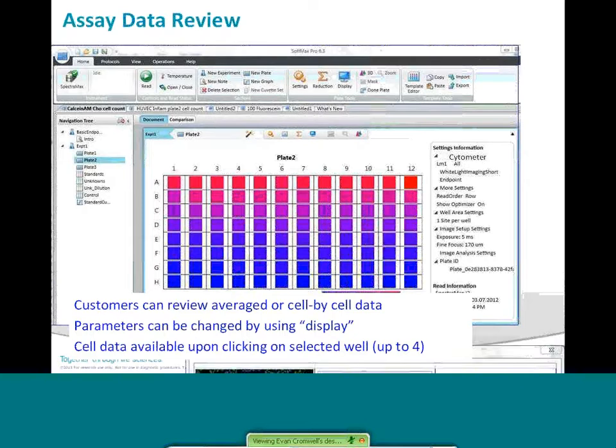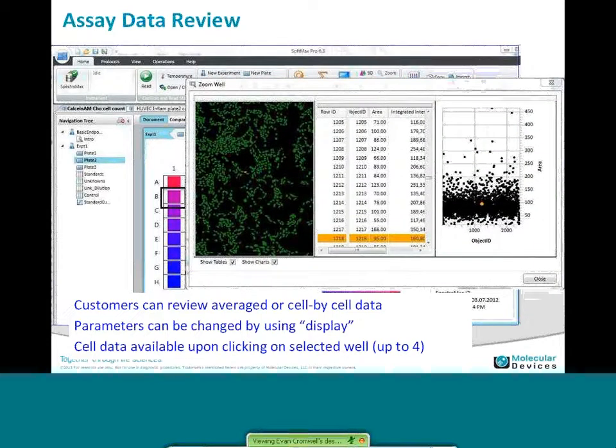You can view the images by clicking on any well — you pull up a zoom well screen where you get a view of the cells. Click on any object, and that is highlighted into the object ID, where you can get the output parameters for that object, and also graph those — here we're looking at the area of each cell. You can see the relationship between area, parameters, and the location of that object. You can click on outliers, see where they're located, and interrogate the parameters of any of the cells — a very powerful way to QC your assay or understand what's happening to the cells.